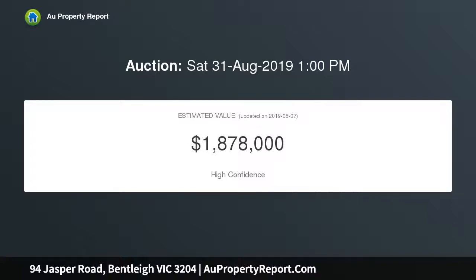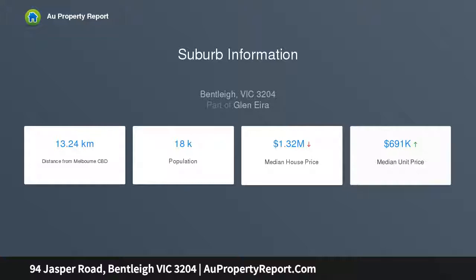Returned this original 1930s land holding home to its former glory and worked with an expansive four bedroom, two bathroom, dual living floor plan easily reconfigured for today's family living.